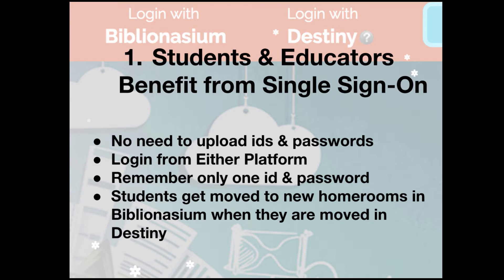Number one: students and educators benefit from single sign-on. There's no need to upload IDs and passwords. You can log in from either platform. The kids only have to remember one ID and password, and students get moved to new homerooms in Biblionasium when they are moved in Destiny.